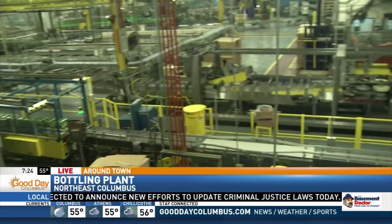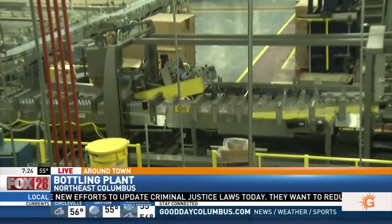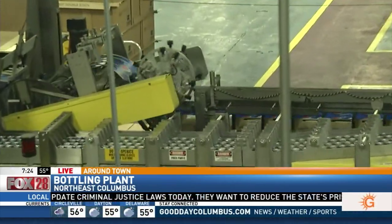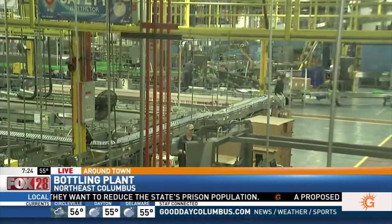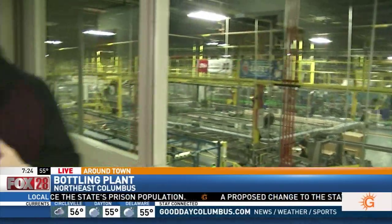I'm just checking out this gigantic factory here. G&J Pepsi, halfway through our Factory Week. This is so cool. We're going to see the whole process this morning, from bottling to canning to filling. And one guy that's going to talk a little bit about the history is Duffy with G&J.